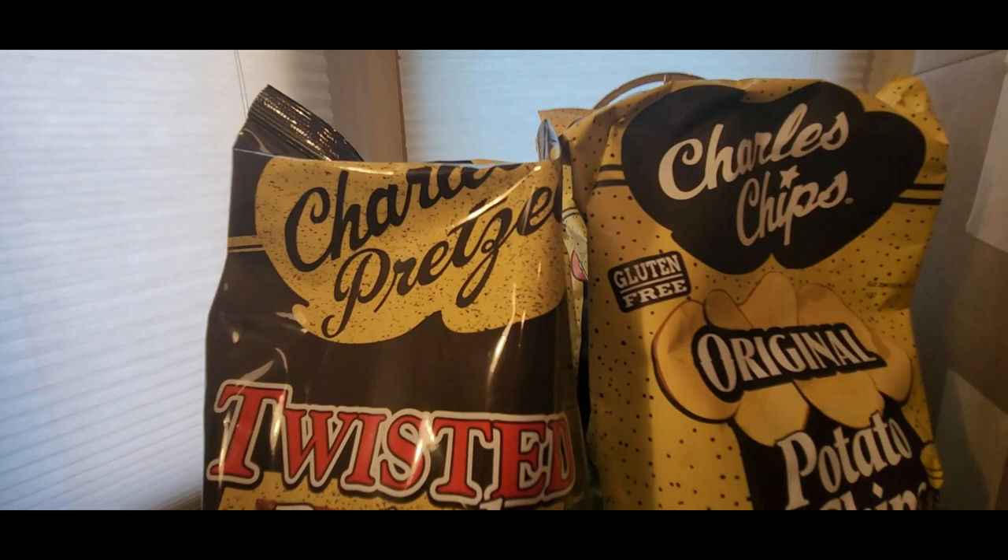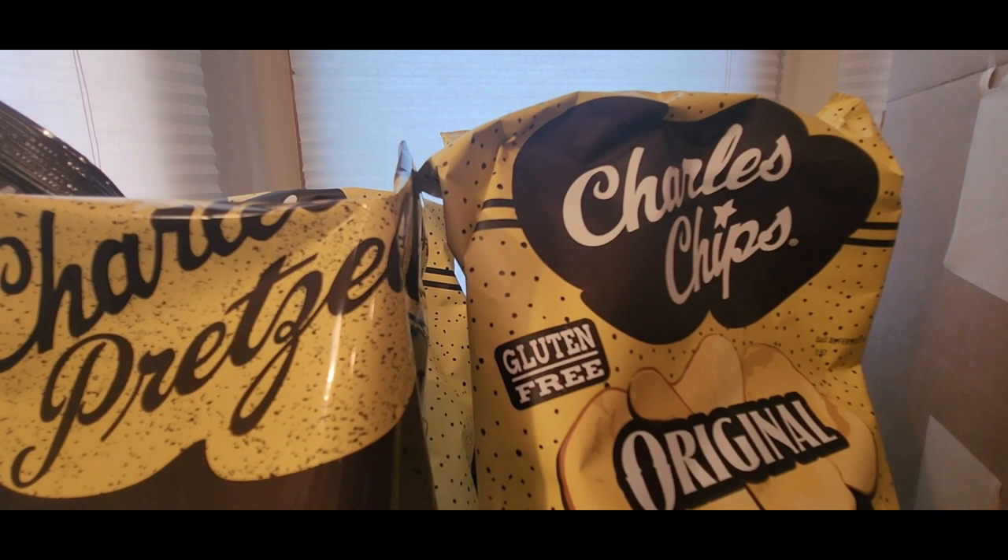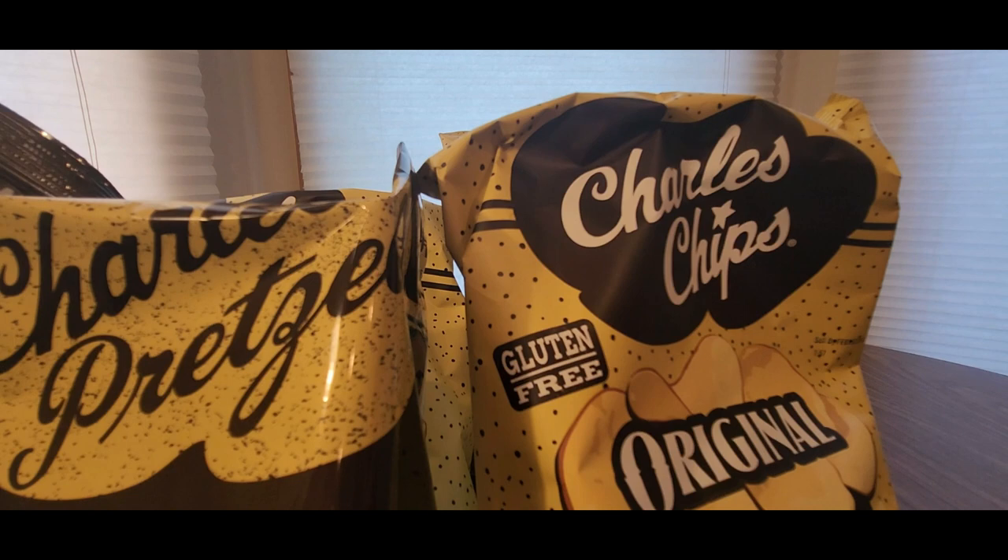They also have pretzels - twisted pretzels! Thank you guys so much, and we got more too. We got a tin - just like Christmas but better.